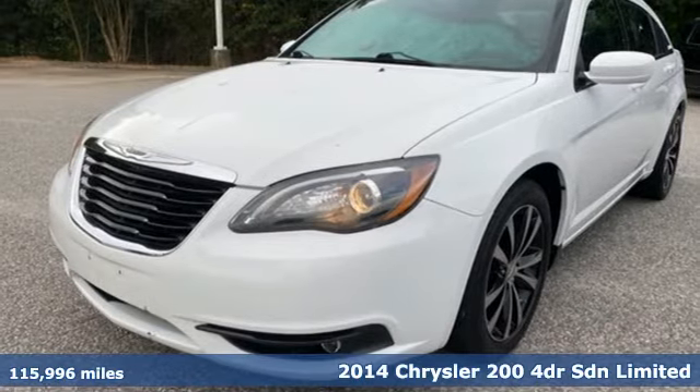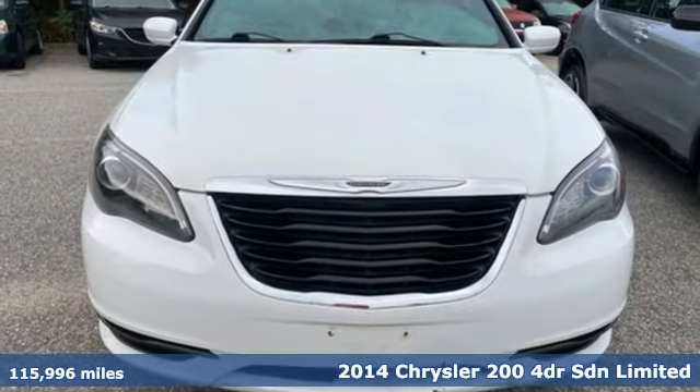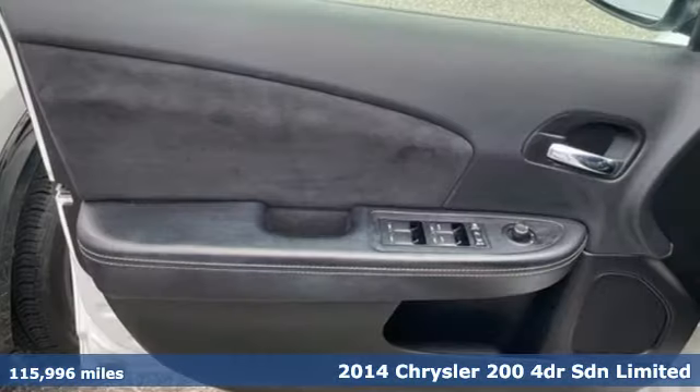It's a 2014 Chrysler 200. This 200 was designed, engineered, and built to compete with the best. That means you win.